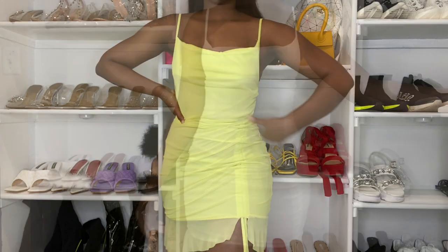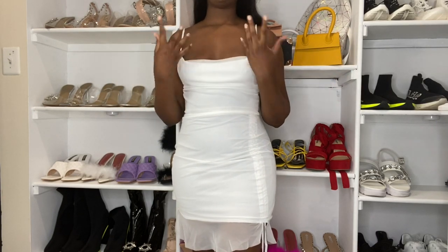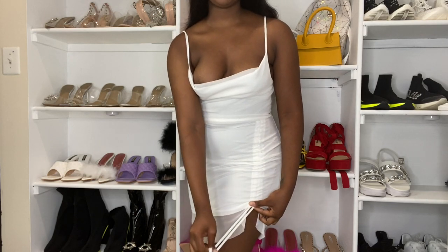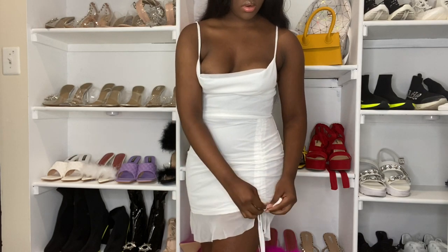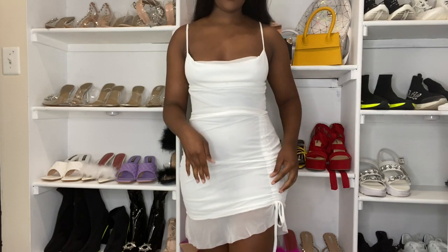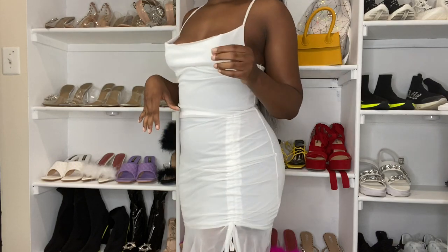So this is outfit number two — it's basically the same dress but in a different color. I was so in love with this dress that I had to get it in white too. I forgot to show you with the first one: these straps right here can be adjusted. When you pull them down and tie them however you want, it brings one side of the dress up and the other side down. Thumbs up to whoever came up with this design.